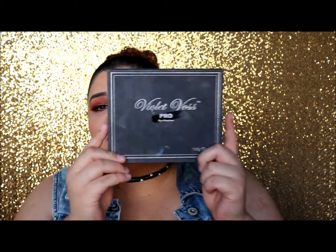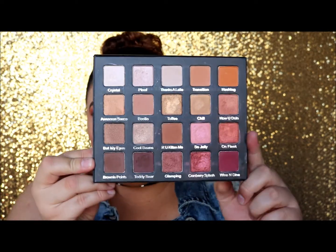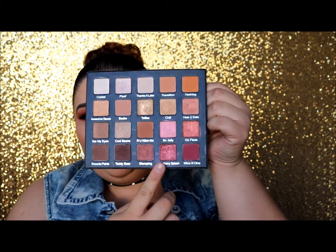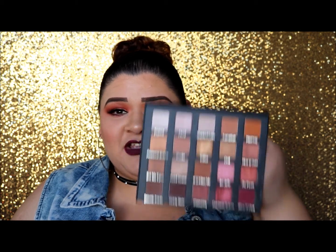Number two — I have talked about this palette so much. This is the Violet Voss Pro Eyeshadow Holy Grail palette. Mine is so beat up because I've used it so much. It's so gorgeous — mainly these colors right here are what caught my attention. I will leave the link down below. They mentioned on Instagram they're trying hard to get these back in stock, so follow them to see when it's available again.